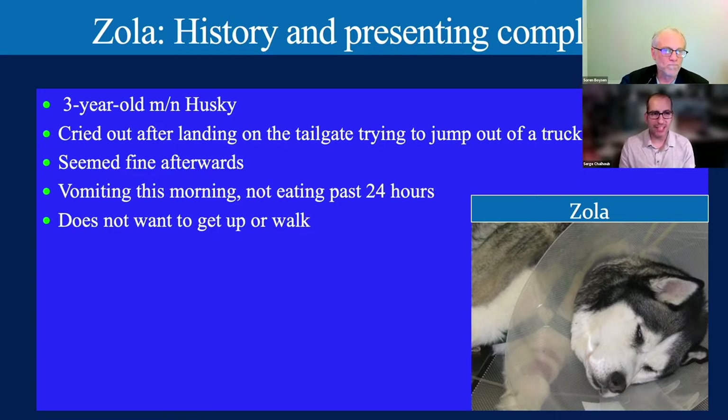Let's introduce our case. We have Zola, a three-year-old male-neutered husky. She was in the back of an F-150, jumped out and landed on the tailgate—about 48 hours ago. She seemed totally fine initially, went home, ate, the next day seemed okay, but then vomited and has not eaten for the last 24 hours and now doesn't want to get up and walk.